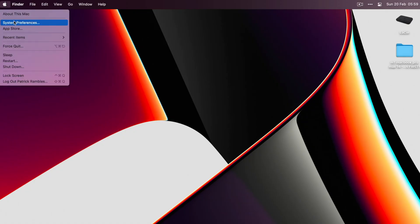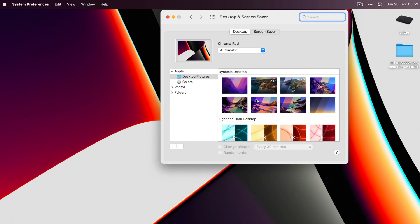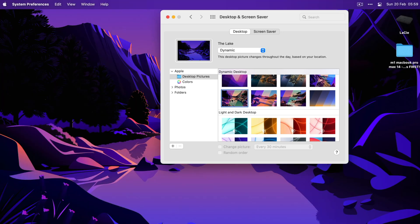Next, I change the wallpaper. I'm not a huge fan of the new default ones. I really like the dynamic animated ones that shift between light and dark as the day progresses. You can of course choose to have it either light-themed or dark if that's what you prefer.